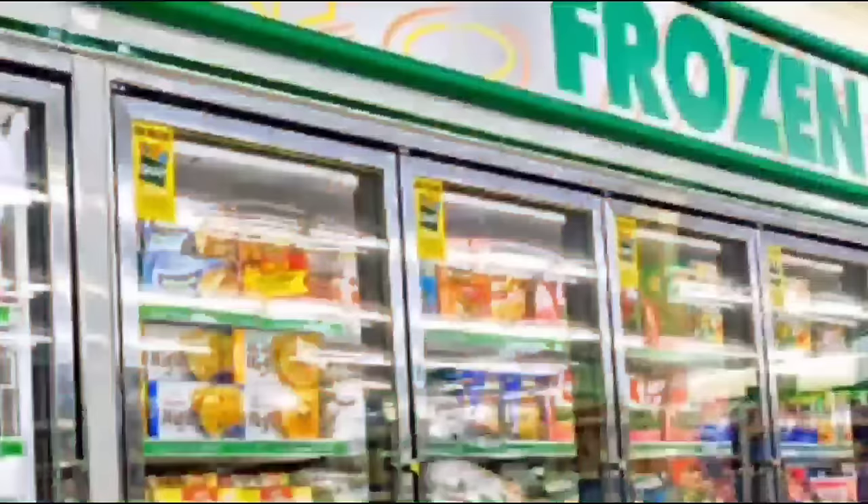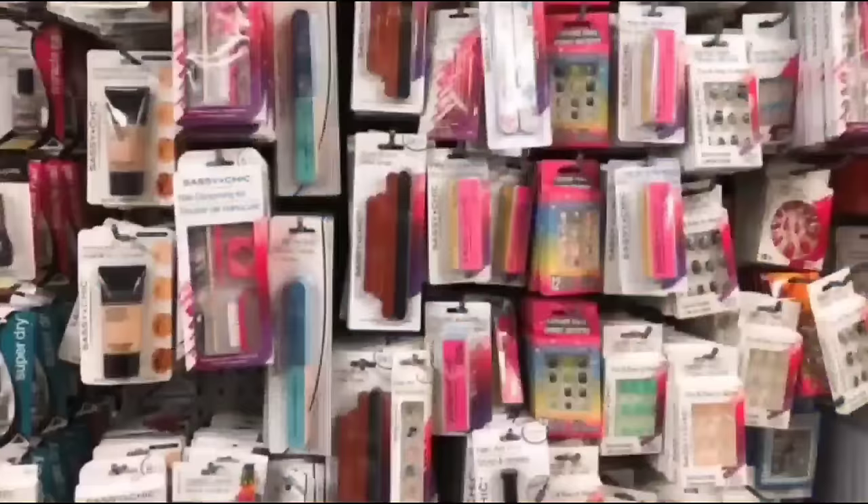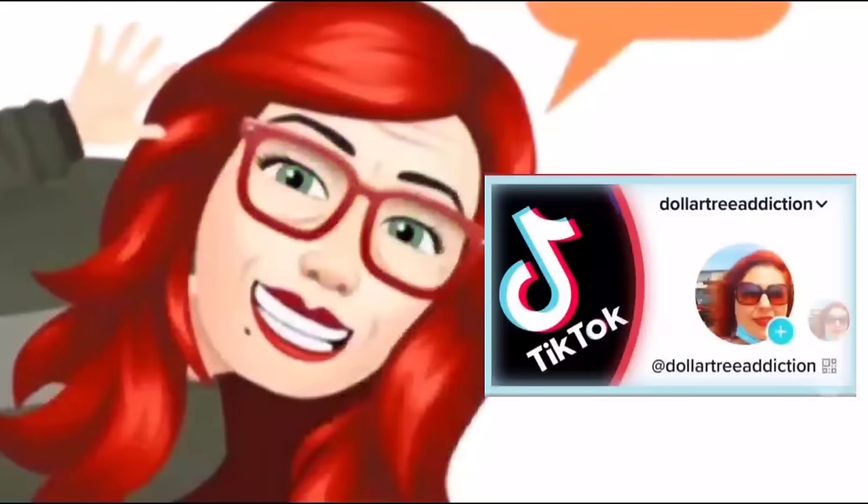We're S-H-O-P-P-I-N-G, we're shopping! Hey Dollar Tree fans, guess where we are? We are in Valley Cottage, my new favorite Dollar Tree, and I dragged John with me. So let's see if we have any luck today, guys. Let's go.